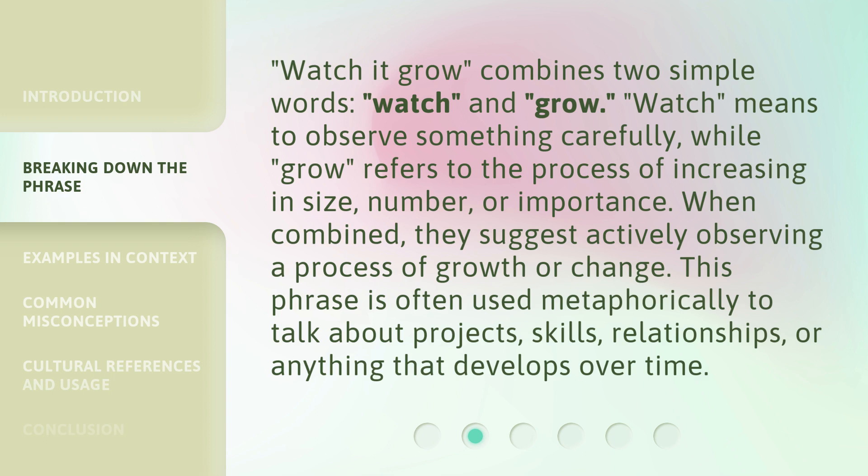Watch It Grow combines two simple words: watch and grow. Watch means to observe something carefully, while grow refers to the process of increasing in size, number, or importance.